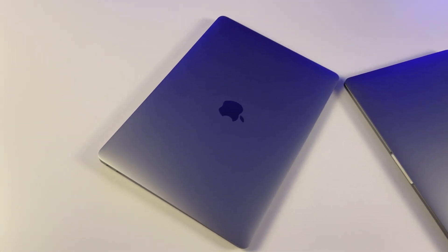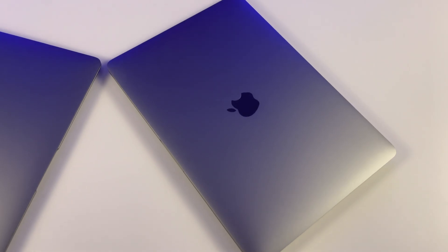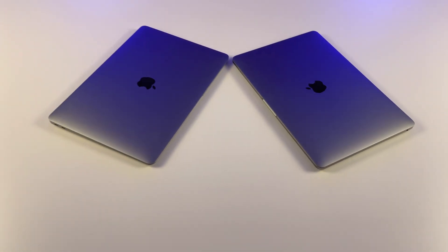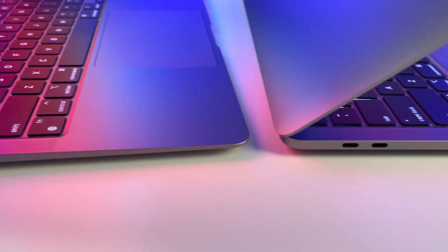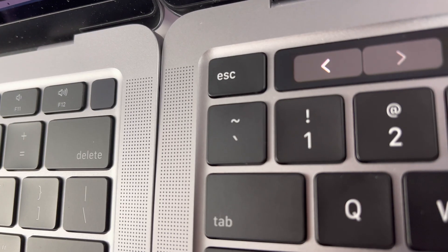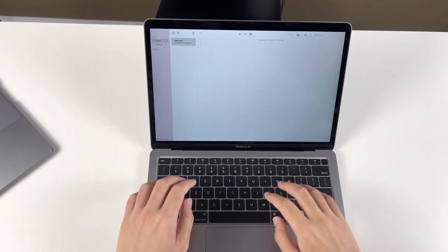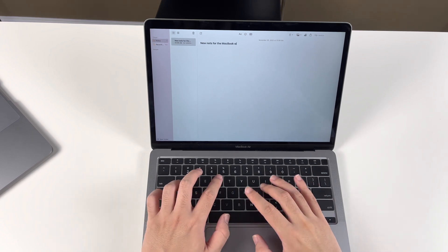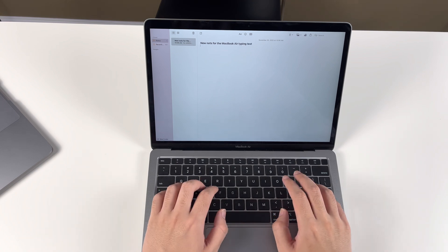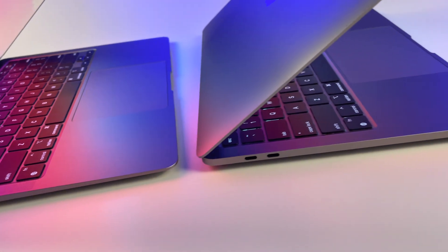The first category we're going to compare is appearance. On the top view, you can hardly tell the difference — they both have the same Apple logo and 13-inch chassis. On the side view, MacBook Air has thickness ranging from 0.41cm to 1.61cm, while the MacBook Pro has a unified body thickness of 1.56cm. I would prefer the sloped body of the MacBook Air, as the downward slope feels more natural for typing. But many people love the balanced body shape on the Pro — it's a personal thing.